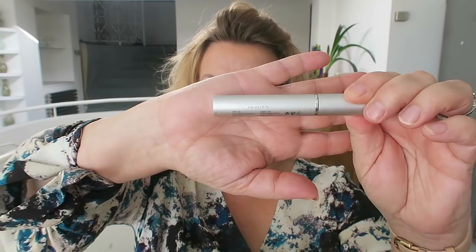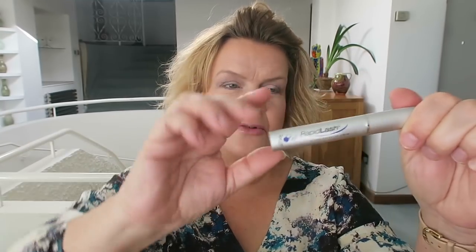As we get older our eyelashes don't grow as much as they used to, and I've talked before about this product which I buy from Amazon. It's called Rapid Lash and it is a really good lash growth serum. You just do one swipe of it along your top lash line and one swipe along the bottom lash line in the evening when you do your evening skincare routine, and it really does help grow my eyelashes.